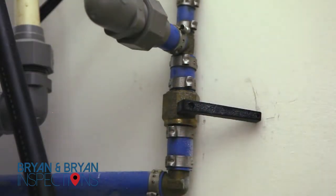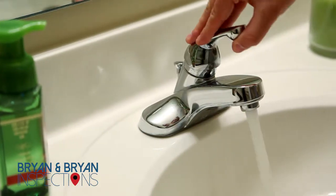First, turn off your main water supply. Then open all faucets and flush all toilets.